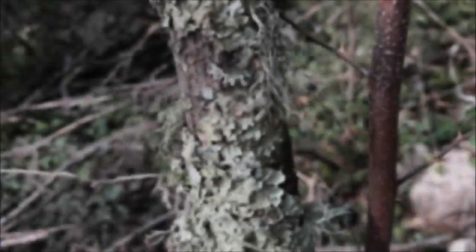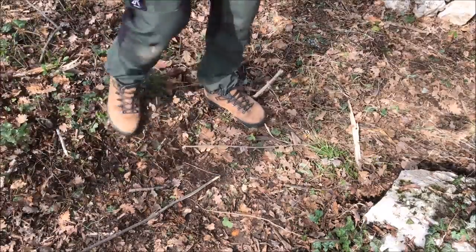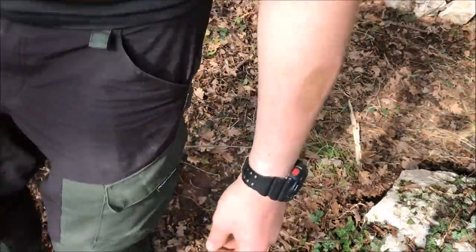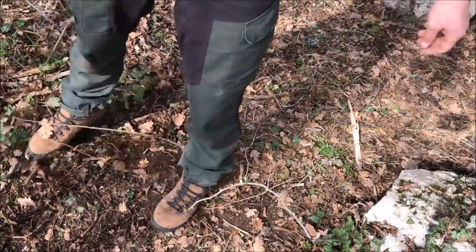I know a lot of you are going to ask how do you keep bugs, snakes, and stuff out of your shelter — you don't. In this time of year there shouldn't be any snakes, but you are in their backyard, so you can expect them all around. Just be aware and you won't have any problems. Also regarding forest fire — even though at this time of year it's not really possible, I always take precautions.